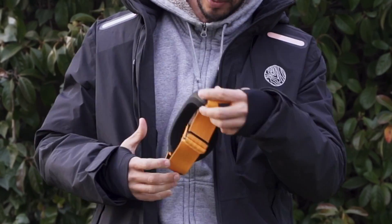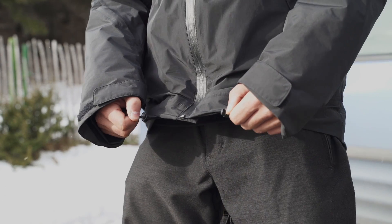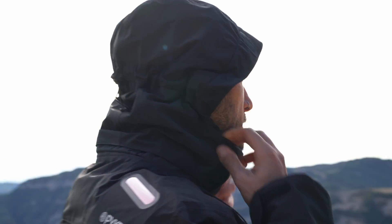This unique jacket spares no detail, offering countless pockets, trims and other accessories designed to fit any of your belongings no matter where you're headed.